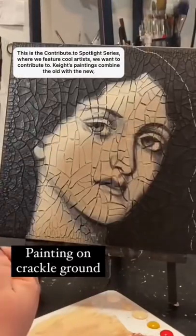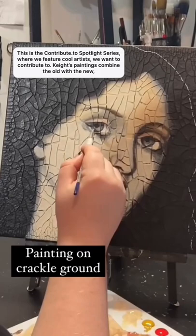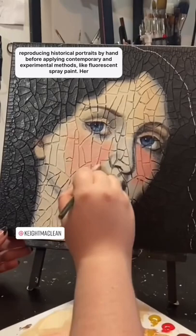This is the Contribute To Spotlight series where we feature cool artists we want to contribute to. Kate's paintings combine the old with the new, reproducing historical portraits by hand before applying contemporary and experimental methods like fluorescent spray paint.